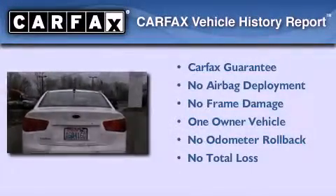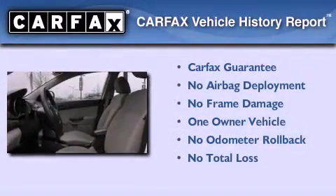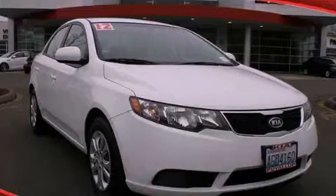This Kia has had only one owner, and it qualifies for the Carfax Buyback Guarantee. Contact us today to schedule your opportunity to see this automobile in person.